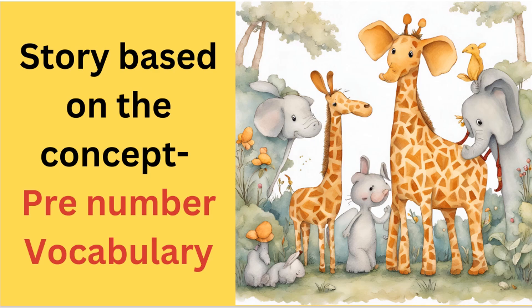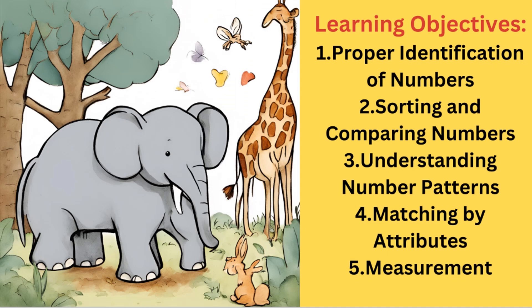Hello everyone. This is a story based on the concept pre-number vocabulary. The learning objectives are proper identification of numbers, sorting and comparing numbers, understanding number patterns, matching by attributes, and measurement.